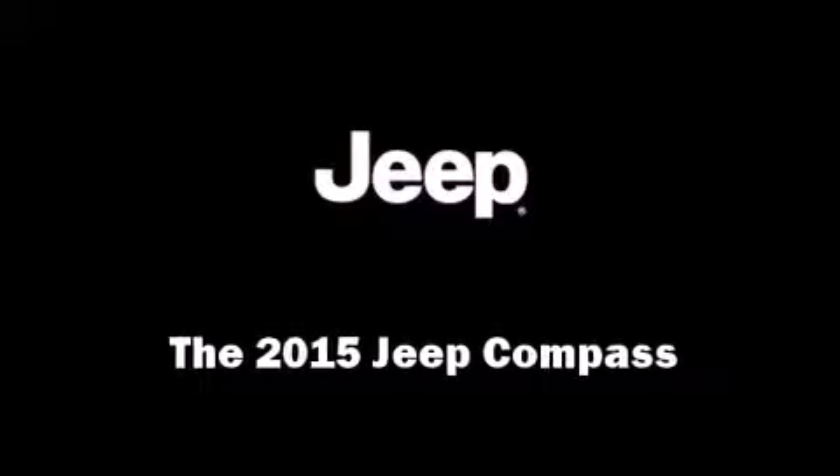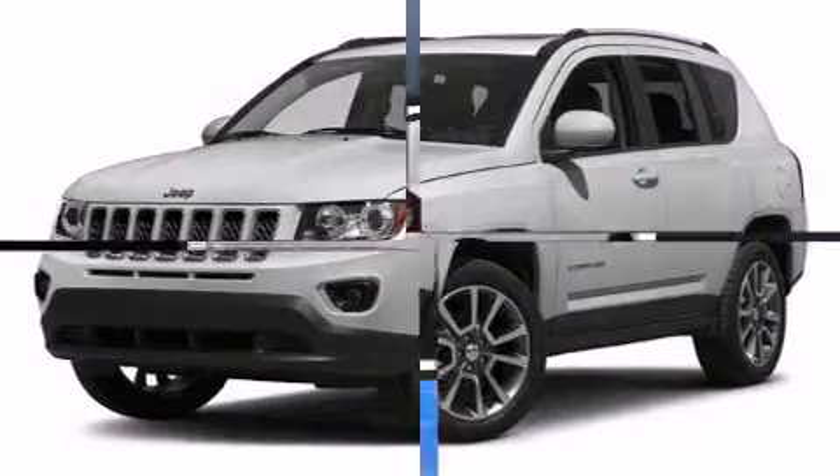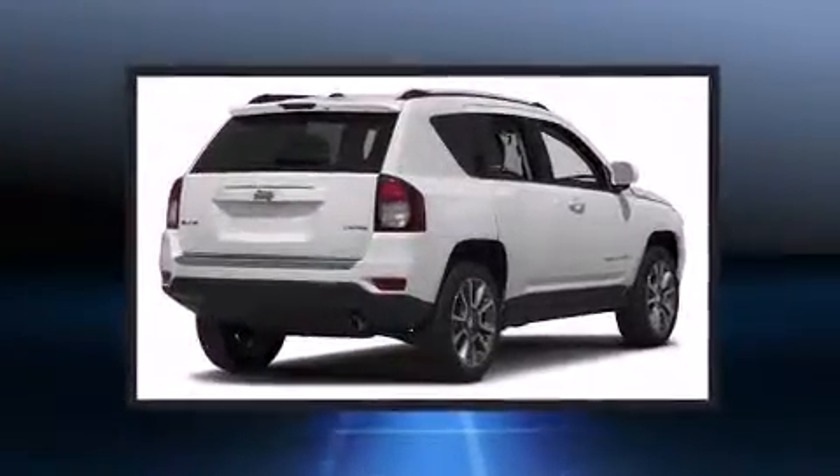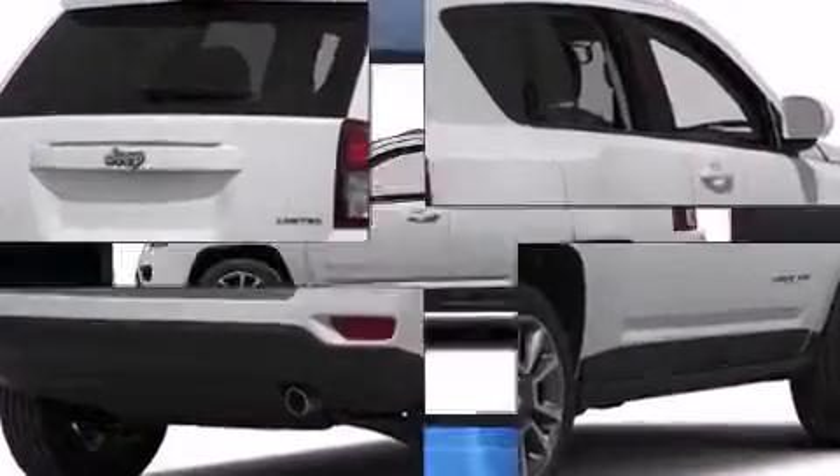Discerning drivers will appreciate the 2015 Jeep Compass. Under the hood, you'll find a four-cylinder engine with more than 170 horsepower, providing a spirited yet composed ride and drive.